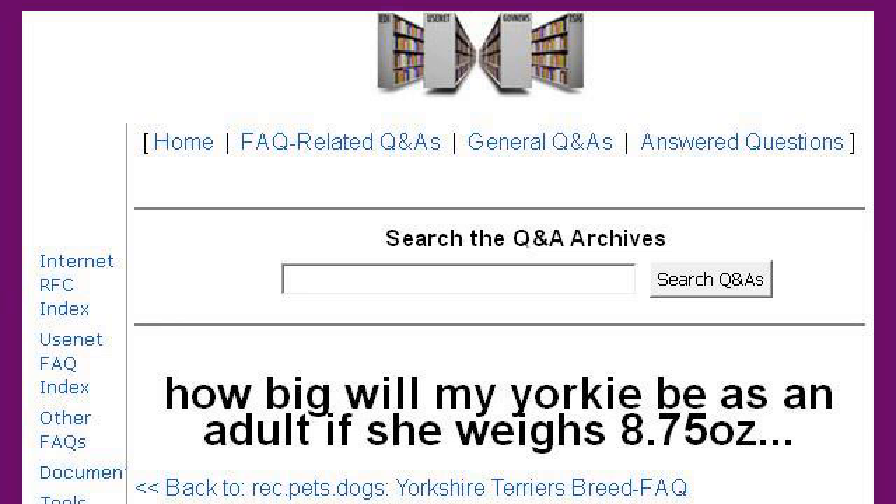The most helpful site to learn about how to get a Yorkie adult male to accept a new puppy is www.faqs.org. Specifically the page titled 'How big will my Yorkie be as an adult if she weighs 8.75 ounces?' Here's the link.